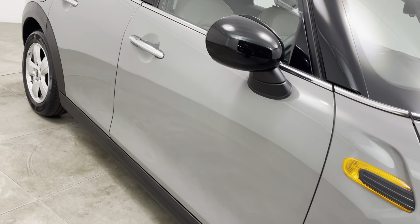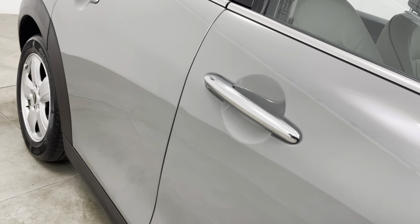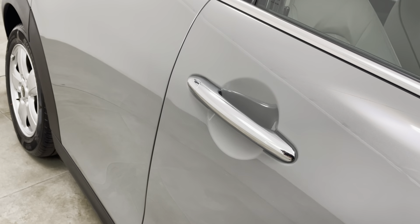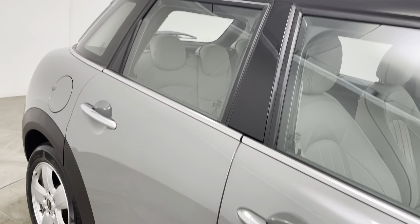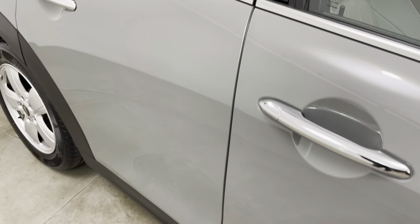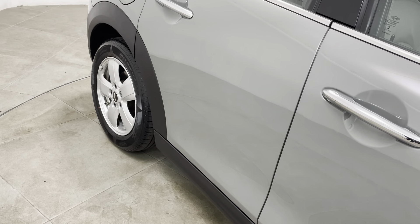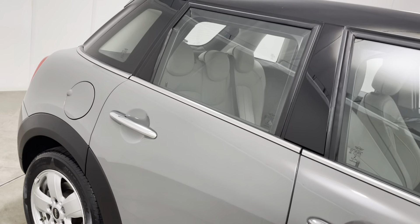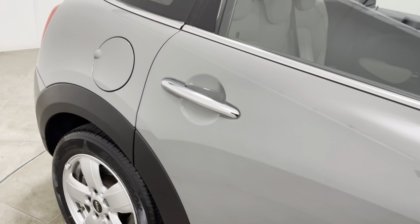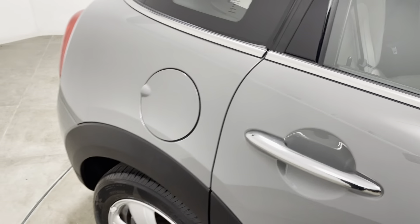Moving along the driver's door, really struggling to see anything to point out. Getting a close-up underneath the door handle — no marks or scratches, which can be quite common particularly on the driver's door. There are no chips to the driver's door edge either, which can also be quite common. Moving on to the rear door, identical condition — struggling to see anything detrimental, including no marks underneath the door handle and no chips to the door edge.